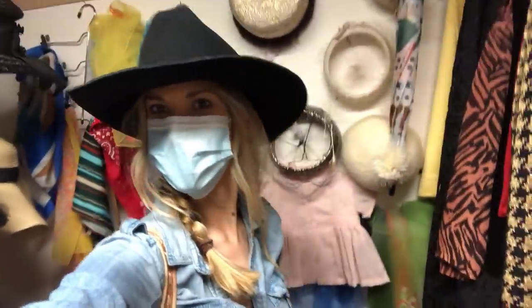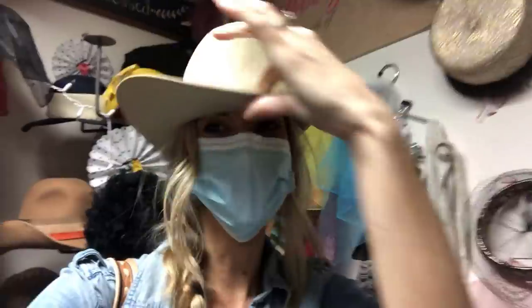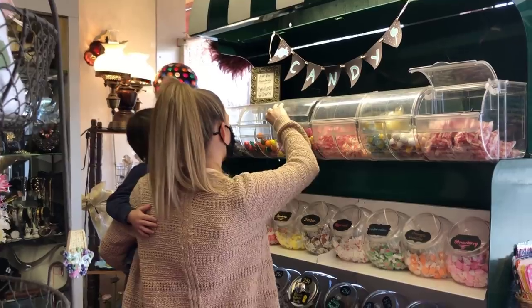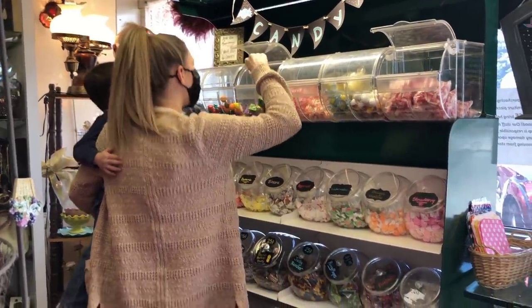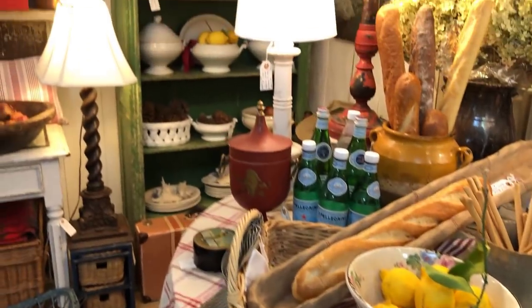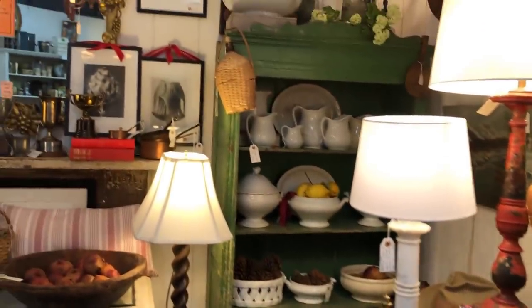We made our way to the hat section, where I fell in love with this black cowboy hat. The tan one was also really cute, but I think the black one has my heart. From this store, I ended up going home with that little basket with the lid and a coin for my oldest son — he loves collecting coins, so I get him something special from time to time when I'm out in places like this.